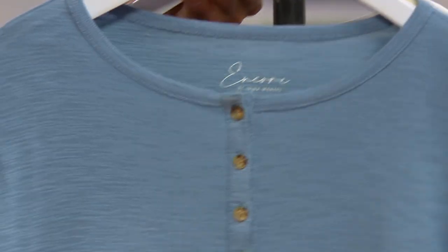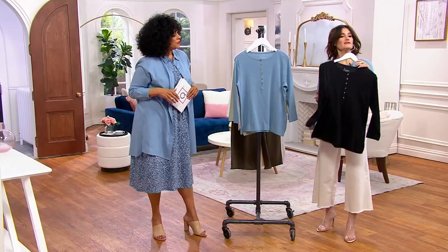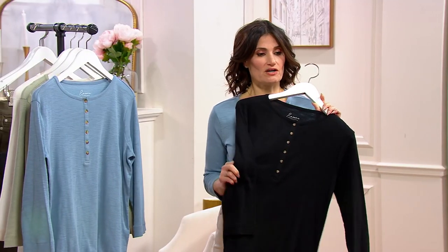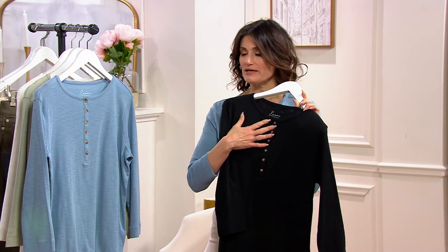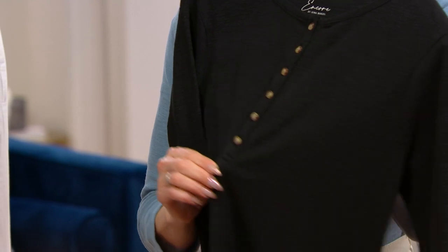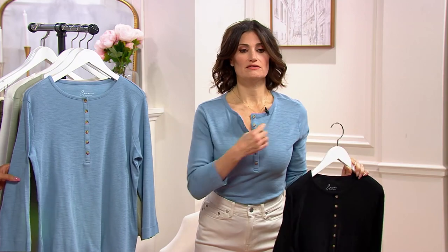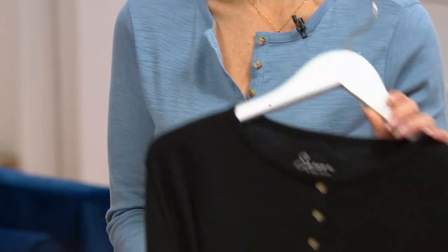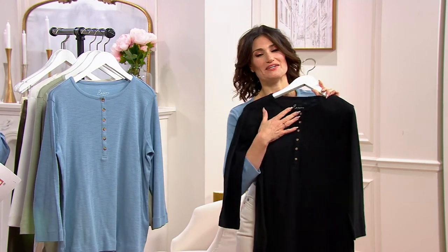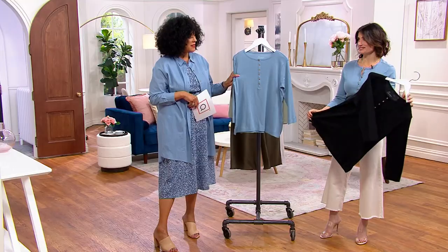Tell me about the Henley and your take on this look. I just love a Henley — this is the classic, everyday shirt that you just wear all the time. We really brought out some feminine signature detail. The reviews show that customers actually like the long placket. I have it a little unbuttoned. And it's 100% cotton, by the way.